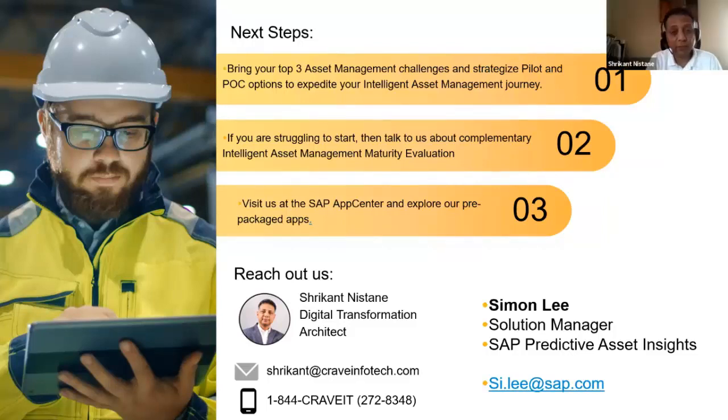Thank you very much, everybody. Appreciate you joining the webinar. Hope this was helpful. If you have any questions, reach out to me or Simon, and hopefully this helps you move forward and get to the next level on your reactive to predictive journey. Thank you, Simon. Thanks, everyone.